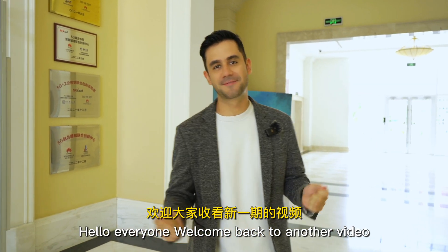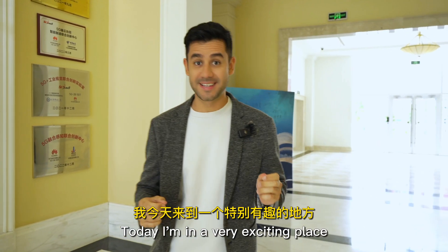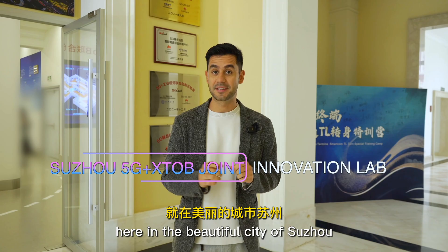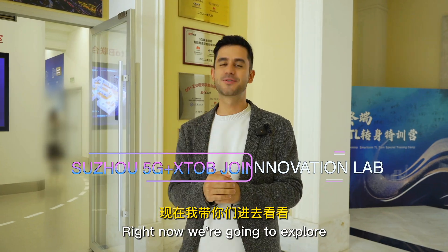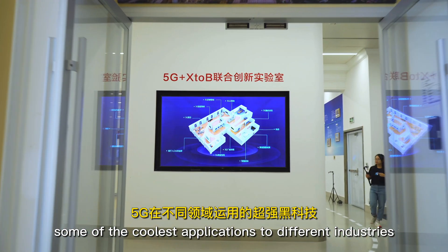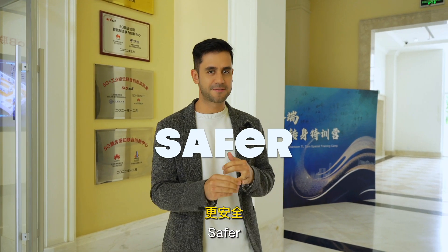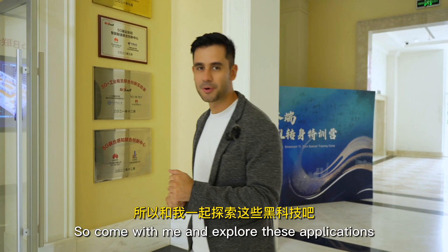Hello everyone, welcome back to another video. Today I'm in a very exciting place. Thanks to an invitation from Huawei, we are at the Innovation Lab here in the beautiful city of Suzhou. Right now we're going to explore some of the coolest applications to different industries where 5G is helping to make processes faster, safer and more efficient. So come with me and explore these applications.